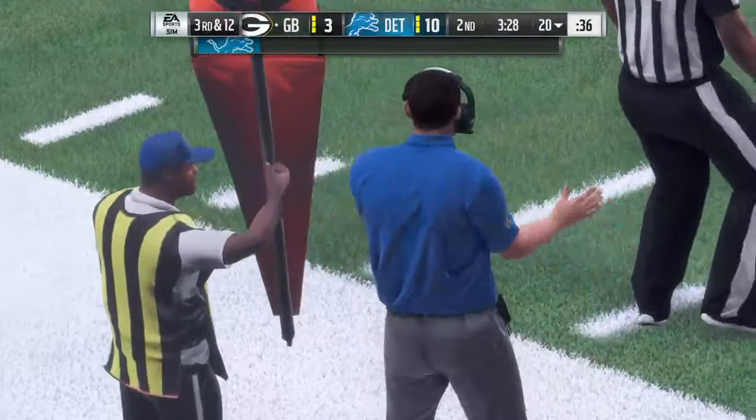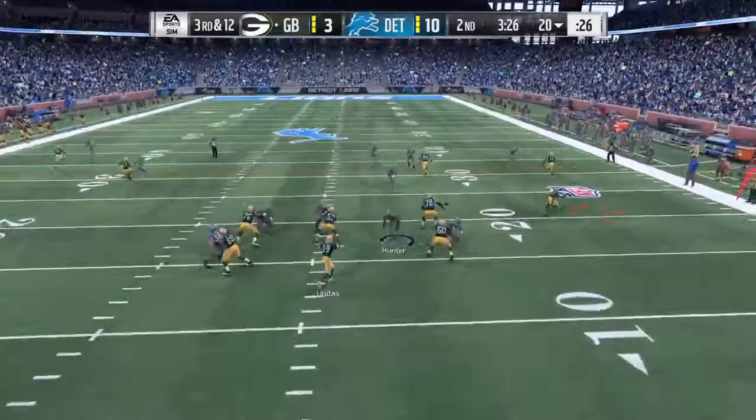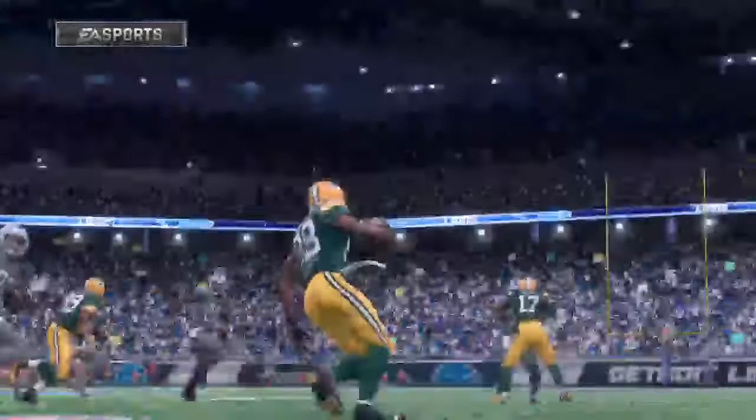Yeah, to this point in the second quarter it has been a struggle. They were trying to get it there to Sterling Shepard, and that takes us from second to third down. One thing I've liked defensively is that they've shown them a lot of different looks in the first half — they've come after them, they've sat back. I think that's what you need to do to keep an offense guessing, and they've certainly kept them on their toes. That's why they haven't had much success on the scoreboard.